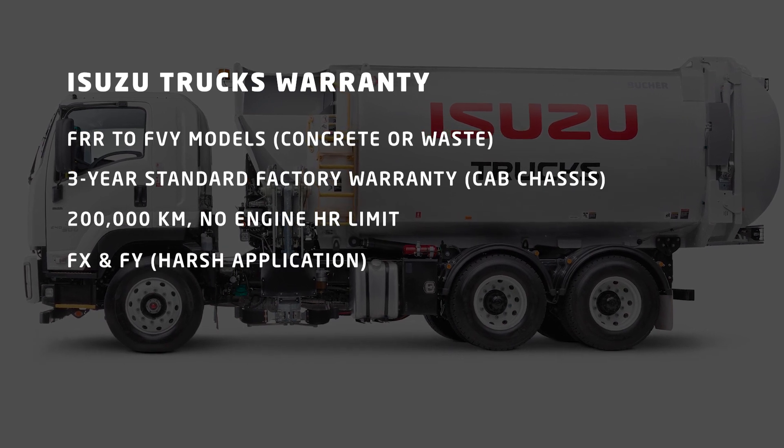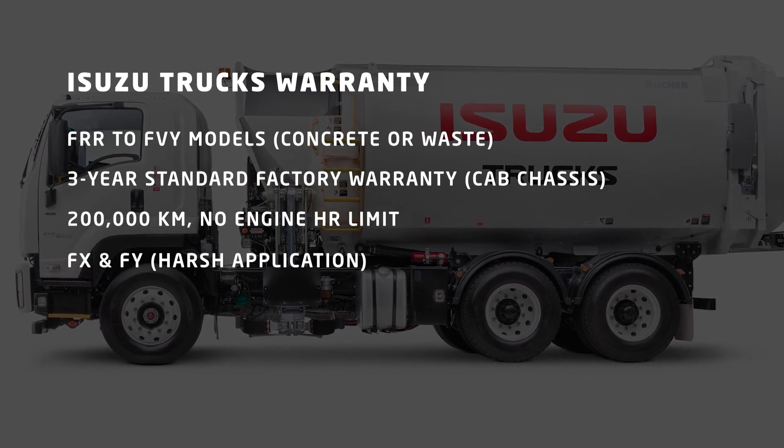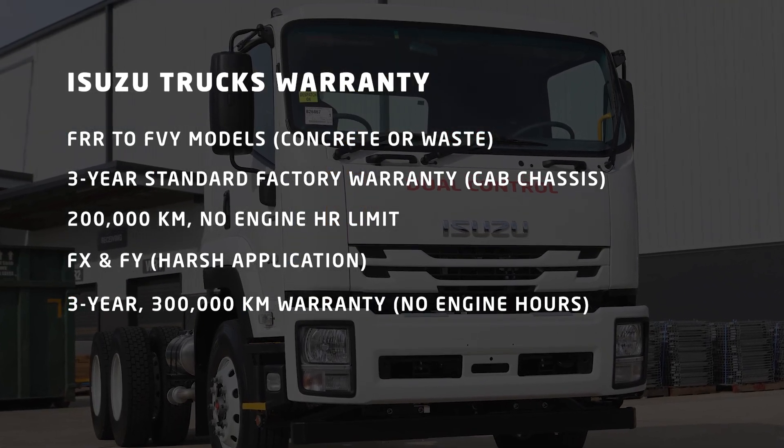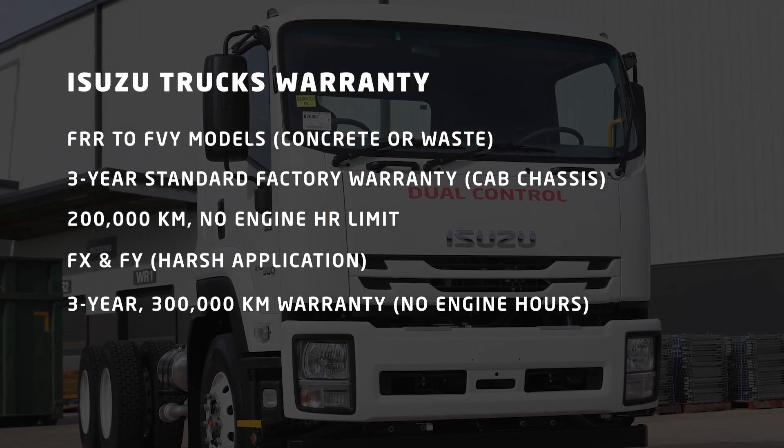On heavier FX and FY models in harsh applications, Isuzu offers a three-year 300,000 kilometre warranty, and again, this is regardless of engine hours.